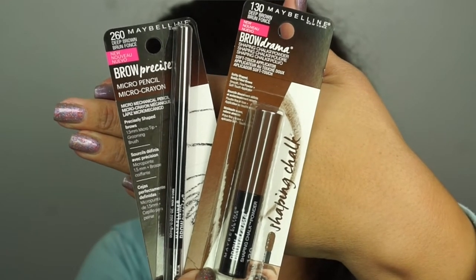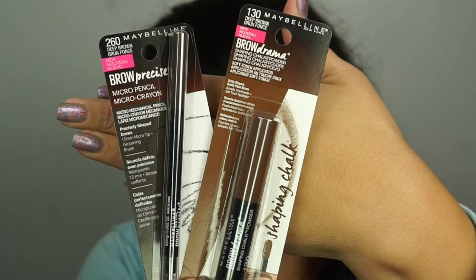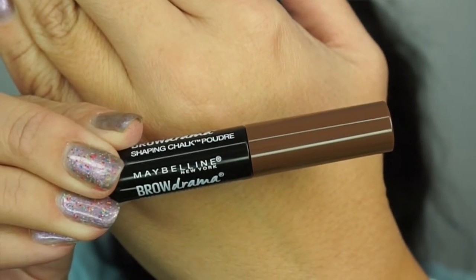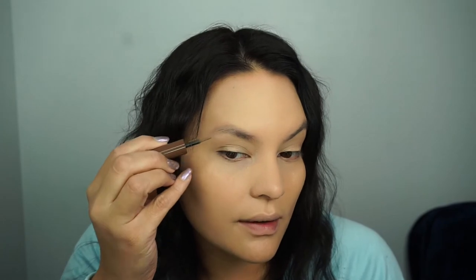I have Maybelline's Brow Drama Shaping Chalk Powder and Maybelline's Brow Precise Micro Pencil, both in the deep brown color. I'm going to be trying that shaping chalk powder today and give you guys my first impression. I want to open up the Brow Precise because it has a little comb, so I like to comb out my brows first. I did want to say that I received these products complimentary to test from Influenster.